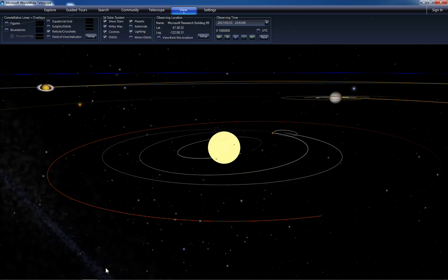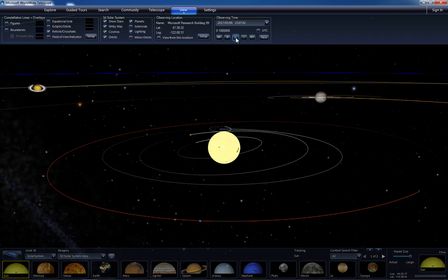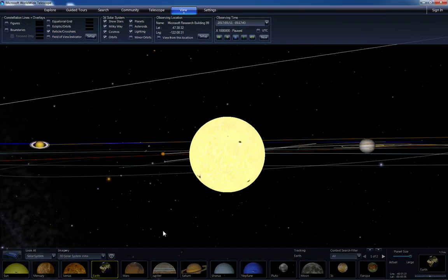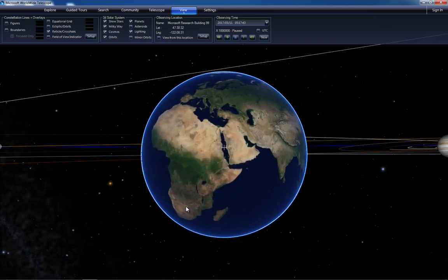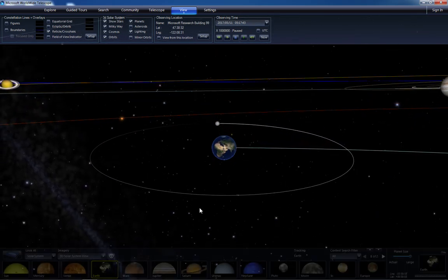What's fun is you can actually look at the solar system as if it was centered on Earth. So let me pause here for a second and then go to Earth, and actually center the solar system on Earth.